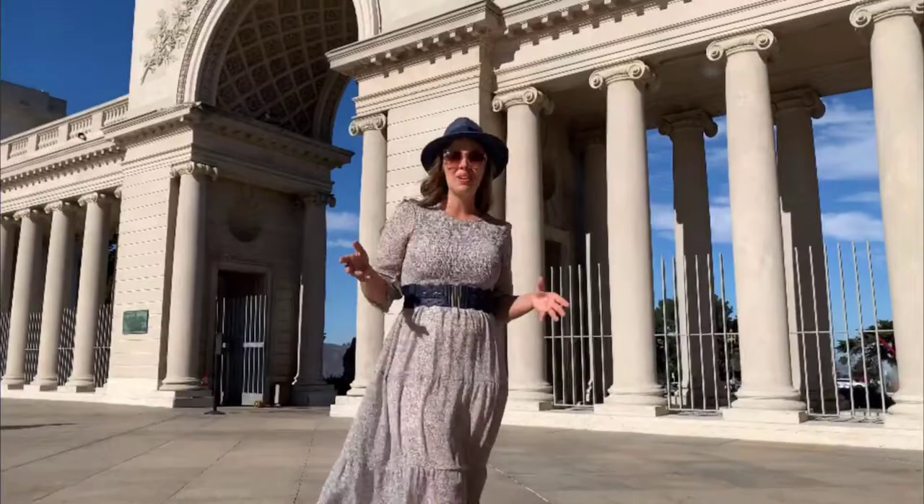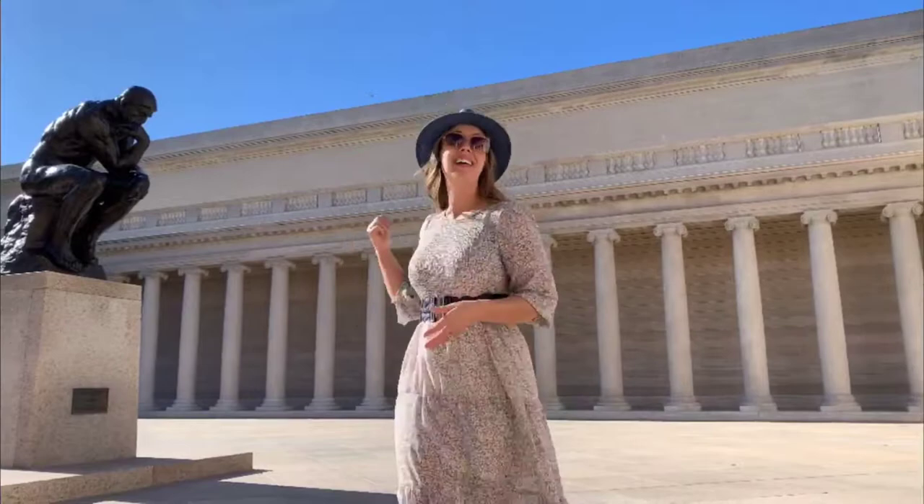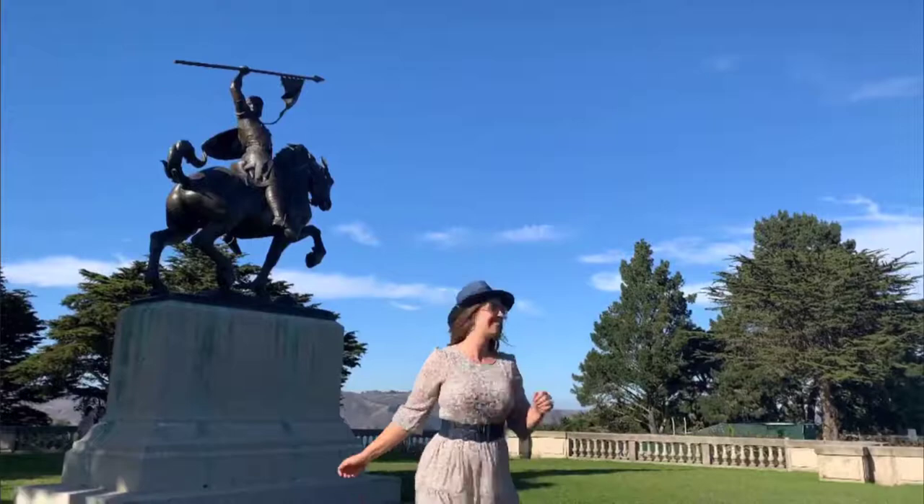The Legion of Honor is an incredible spot here in San Francisco to soak in amazing architecture and amazing art. As soon as you enter the grounds, you're met thoughtfully by Rodin. The Legion of Honor houses a collection of over 6,000 years of ancient and European art, boasts great views of the bay, and you can even see the Golden Gate Bridge.